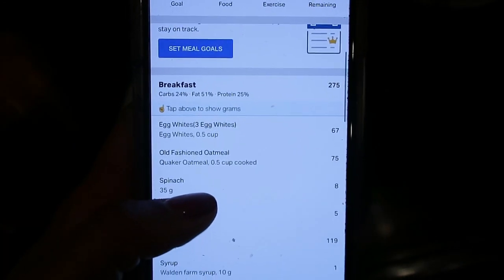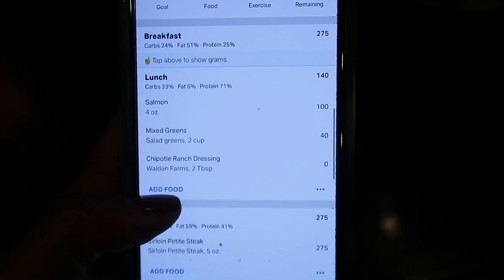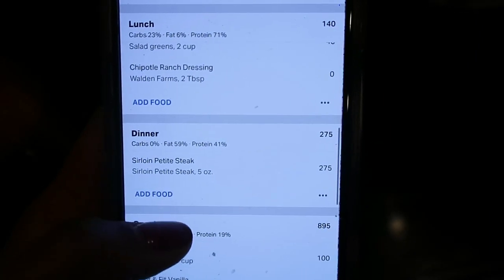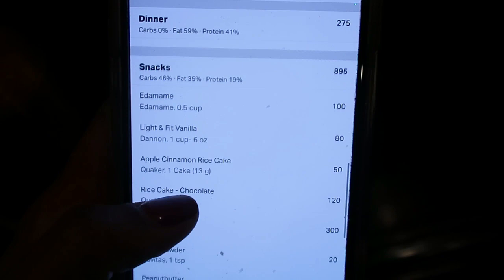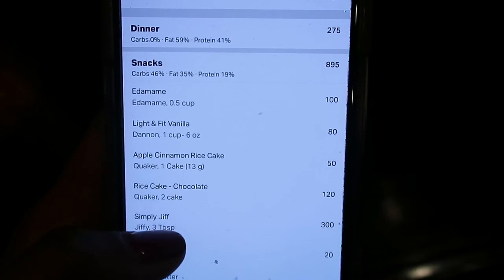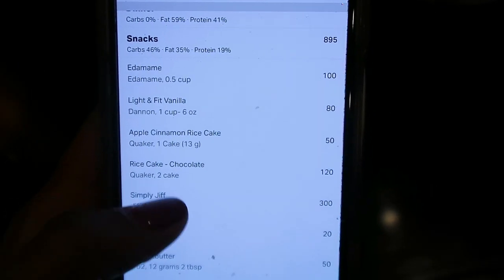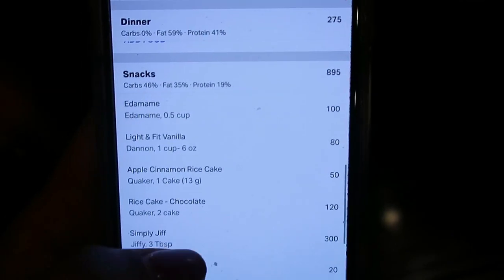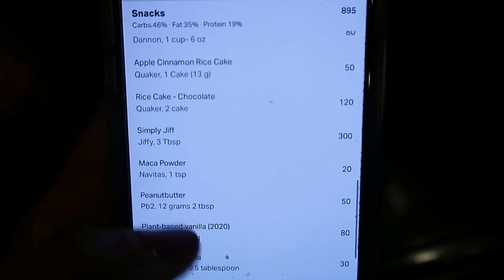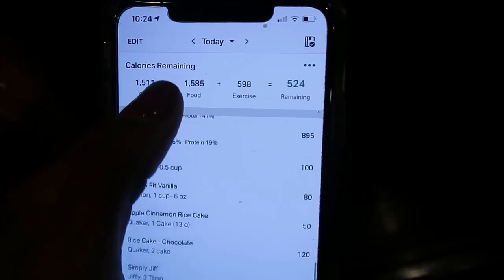My macros for today: breakfast was egg whites and old-fashioned oatmeal with veggies; lunch was the salmon salad with chipotle dressing; dinner was the sirloin. For snacks, I had edamame, a light-and-fit vanilla yogurt, and three rice cakes with peanut butter — one apple cinnamon and two chocolate rice cakes with three tablespoons of peanut butter — and I'm ending with this shake. That's everything for today.